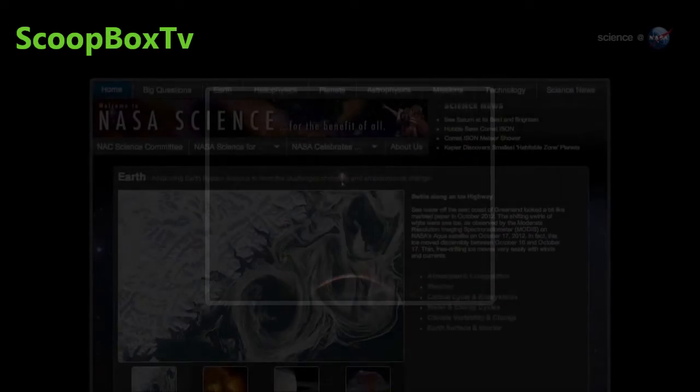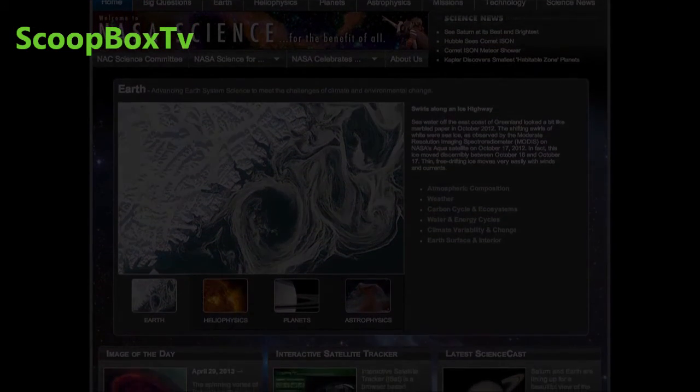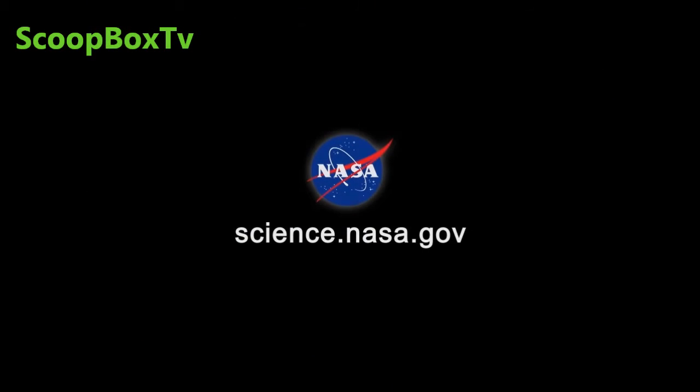For more information about strange flames and other mysteries in Earth orbit, stay tuned to science.nasa.gov.